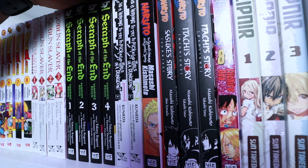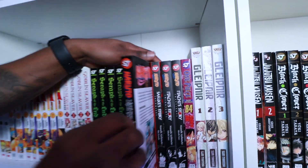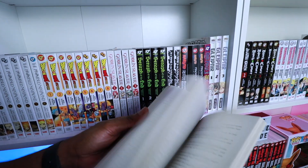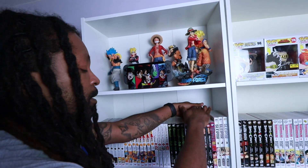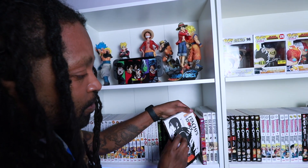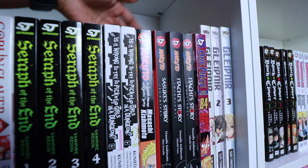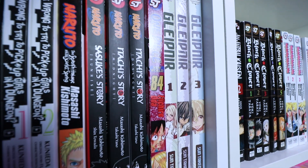Going on to the Naruto stories — these are more side stories, not really mangas, they're more like novels. There's the Sasuke Story and the Itachi Story — Itachi's is mad, you will love it. These are fairly old. Then there's a random One Piece — New World chapter 84 — my friend thought I was collecting One Piece and got me that, but I haven't got a One Piece manga collection.